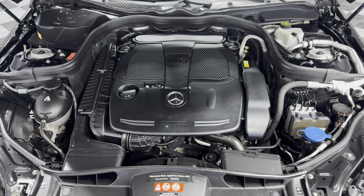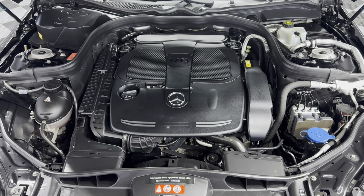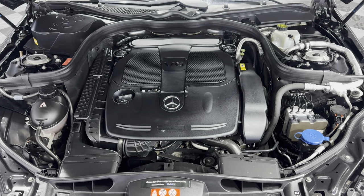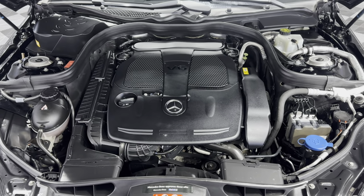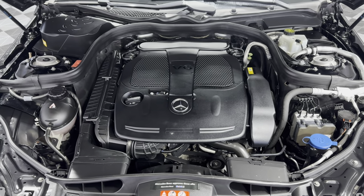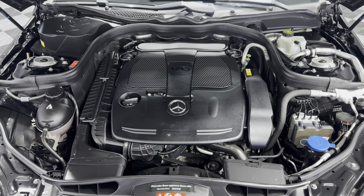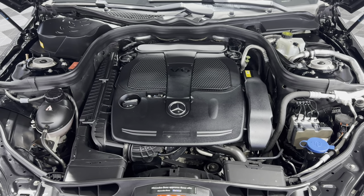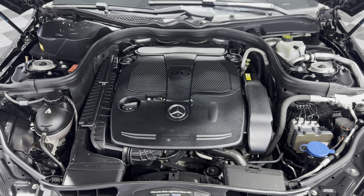2015 Mercedes-Benz E350 4Matic — you guys can find it at Car City Inc., located at 2232 North Rand Road in Palatine, Illinois. Any questions, call us at 847-496-4250. Check our website, carcitychicago.com, for more information, pictures, video, and a free Carfax report. Thank you so much for watching this video. You guys have a beautiful day.